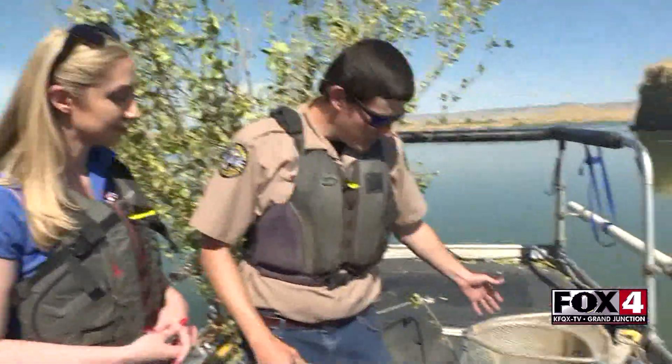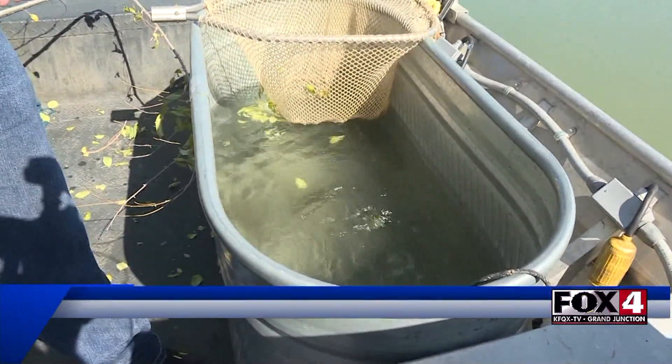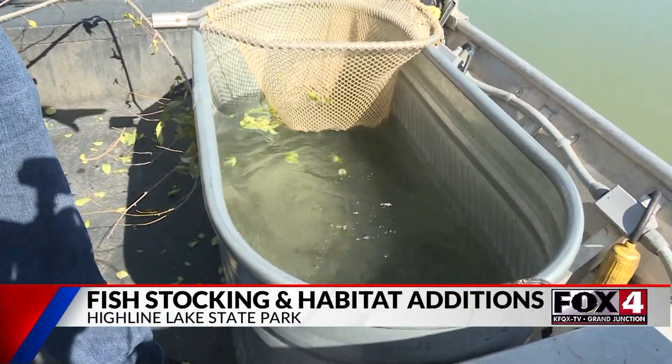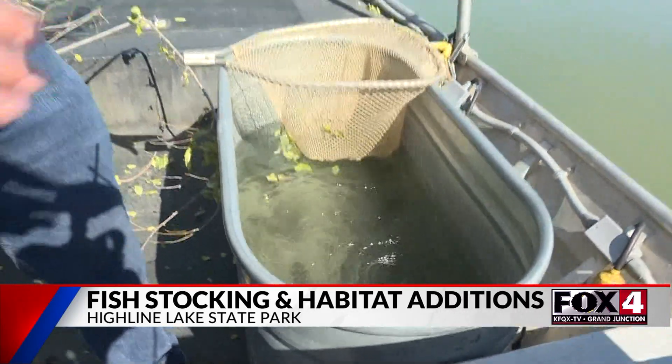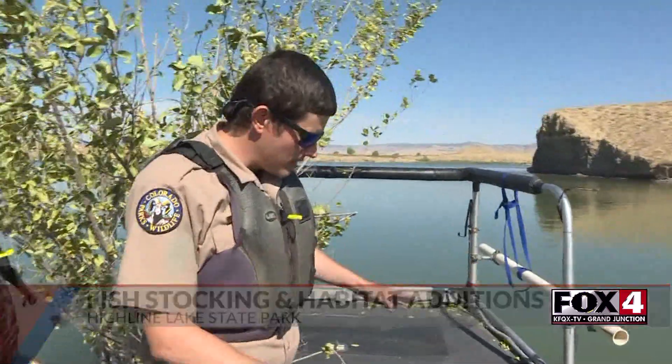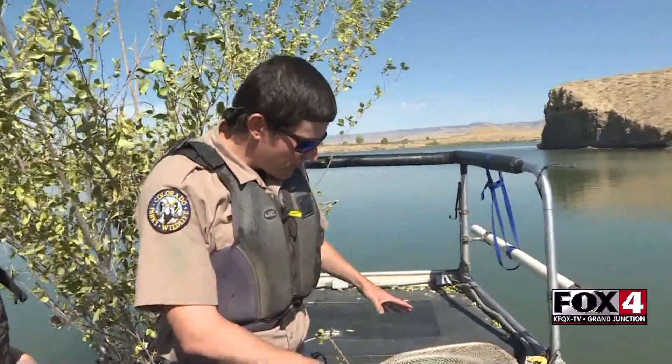So we're here on a boat with some fish and a tree — what's going on? So what we have here is a really neat cooperative project. Colorado Parks and Wildlife is working with some local anglers and a local private property owner who let us into his pond last night to catch these fish. There are some largemouth bass in this tank — we stocked about 600 of these guys last night caught from that private pond. Big thanks to the landowner for working with us on this.